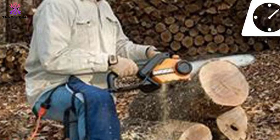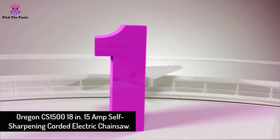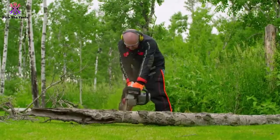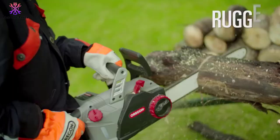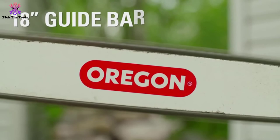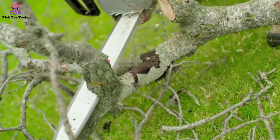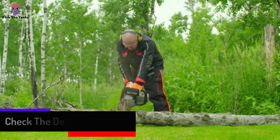Finally, at number one, we have the Oregon CS1500 18-inch 15-amp self-sharpening corded electric chainsaw. This recommendation is for someone who wants not only the cheapest 18-inch chainsaw but also the easiest to maintain. What makes it stand out is its self-sharpening system — the only machine on the market with this feature. All chainsaw chains must be sharpened regularly, and the Oregon PowerSharp feature lets you do it in seconds with the chain still on the saw: just pull a lever, squeeze the trigger, and the chain is instantly sharpened.